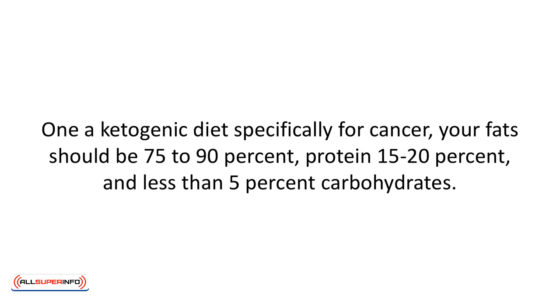On a ketogenic diet specifically for cancer, your fat should be at 75 to 90%, protein 15 to 20%, and carbohydrates less than 5%.